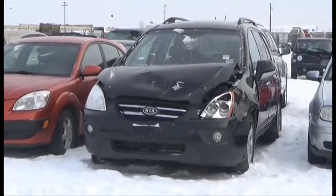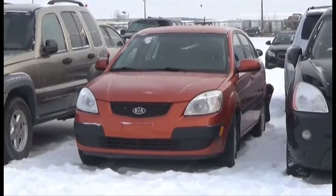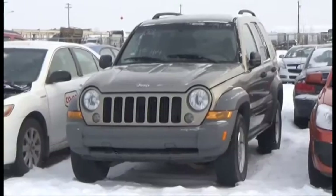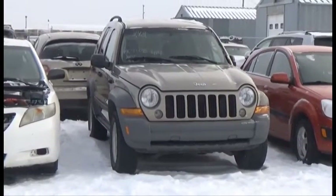Lot number 350 is the 09 Kia Rondo, AOD Loaded Heated Seats. Lot number 349 is the 08 Kia Rio, AOD Loaded Heated Seats. Lot number 348 is the 05 Jeep Liberty, V6 AOD 4x4 Loaded, it's active.